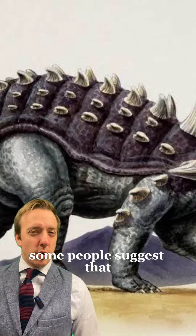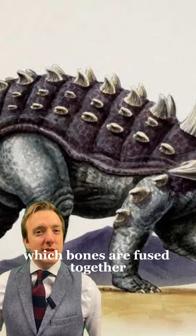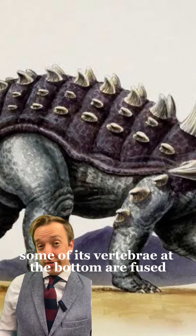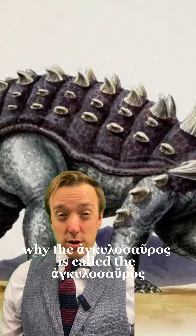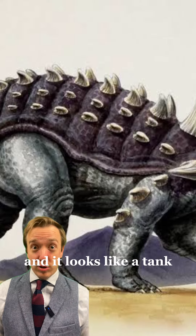Some people suggest that the origin of this name comes from 'ankylosis,' which is a medical condition in which bones are fused together. When you look at an Ankylosaurus, some of its vertebrae at the bottom are fused — but we don't actually know for sure exactly why the Ankylosaurus is called the Ankylosaurus. One thing we do know for sure: it's cool as heck and it looks like a tank.